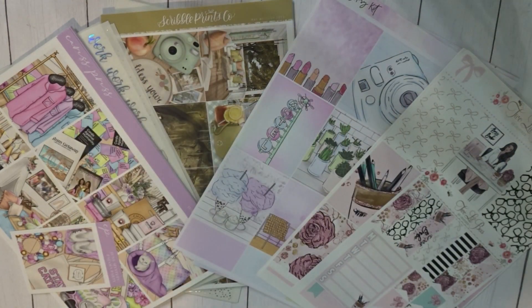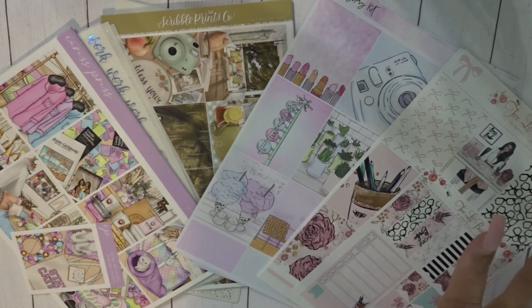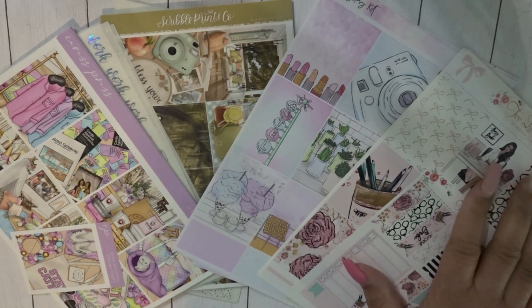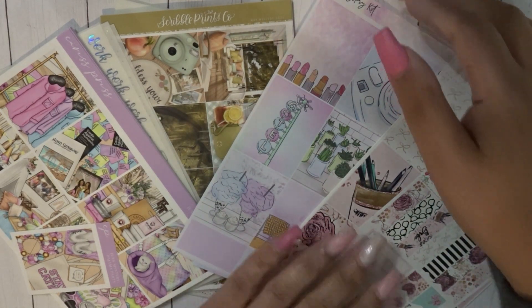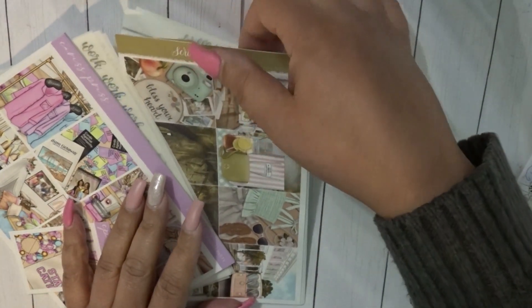Hey everyone, welcome back to my channel Sugar on the Show! Today I'm going to be sharing my June kit lineup. We have Caress Press, Scroll Prints Co, a shop that's no longer with us GP Studio, and then Two Little Bees and Shop Jessica Hart. Let's go ahead and get started.